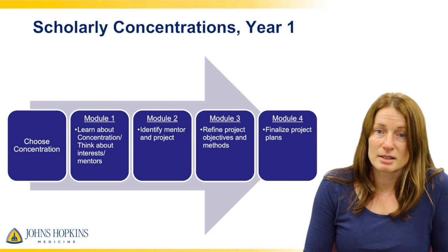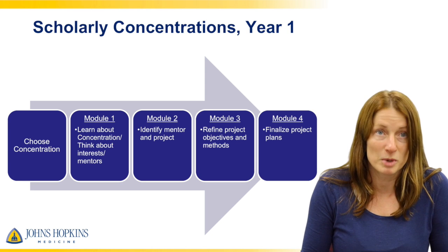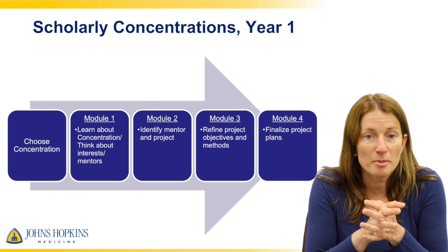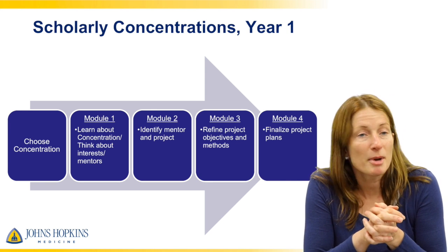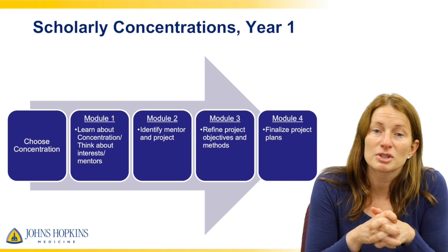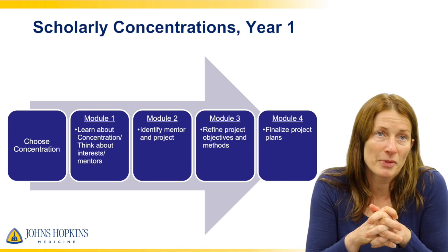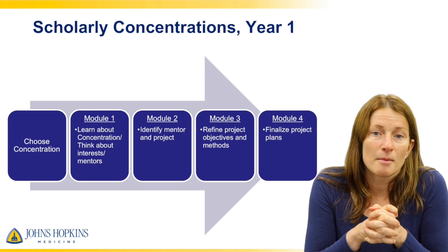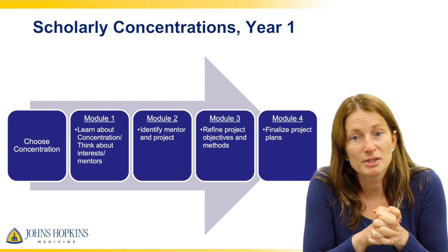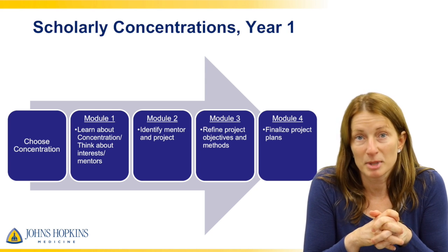For year one in scholarly concentrations, you'll spend a few months figuring out which concentration you want to be part of. In the first module, you'll learn about that concentration and think about your interests and what mentors you might want to work with. In the second module in February, you'll identify your mentor and project. In module three around March or April, you refine your project objectives and methods, and in module four you finalize the plans.